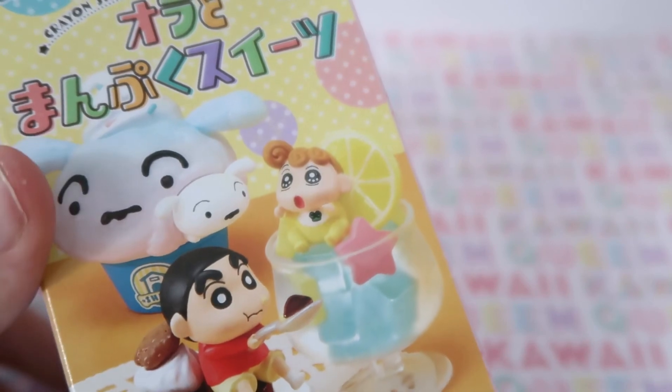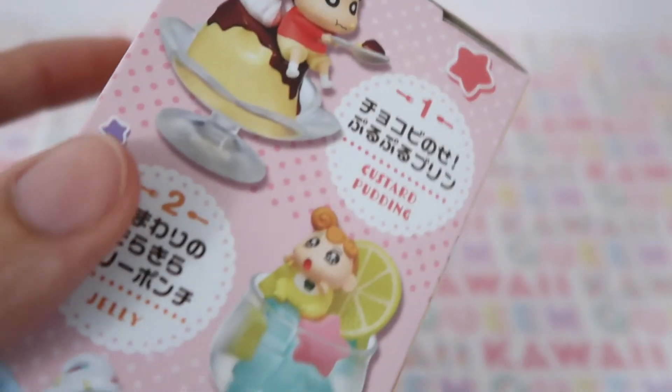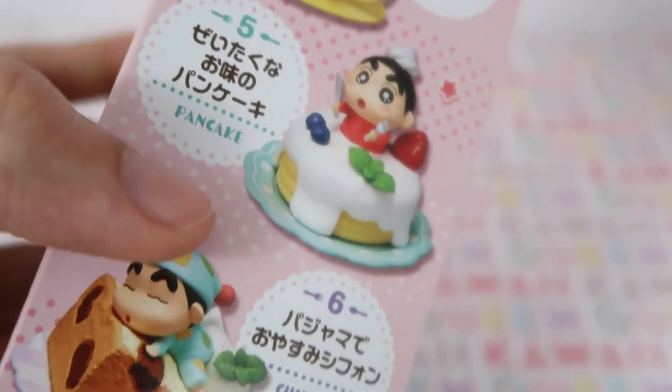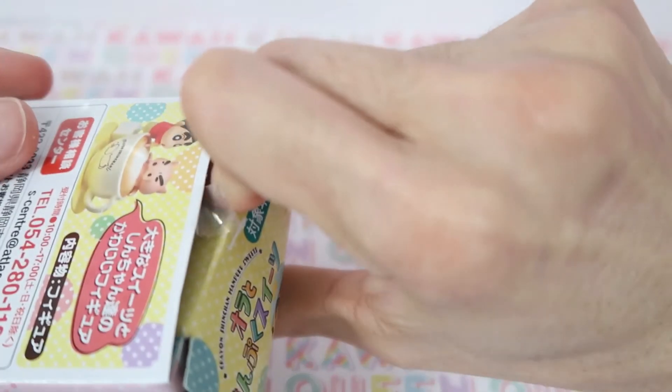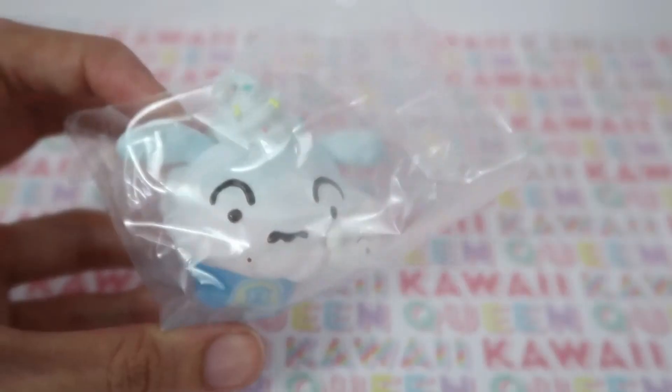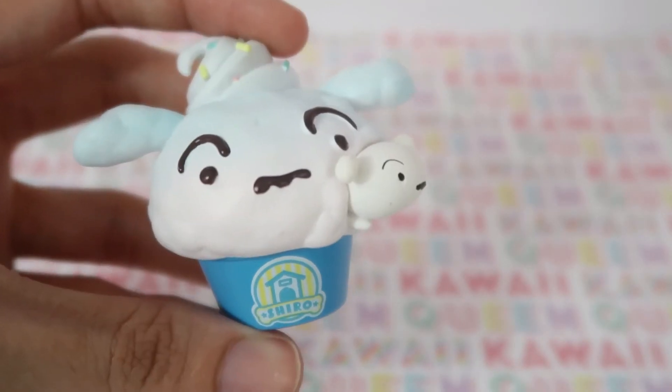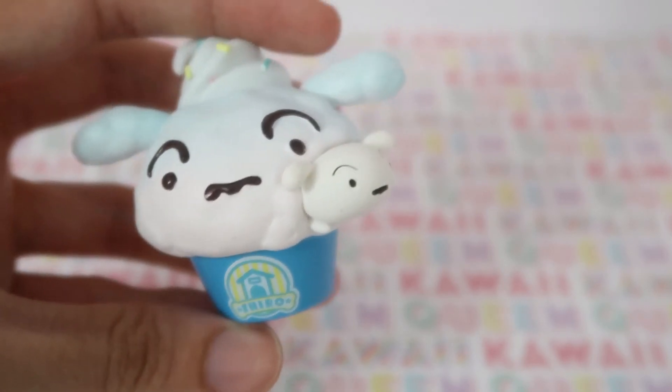Next I'll be opening the Shinchan blind box. Here are all the possibilities we could get. And we got number three — here it is up close. It's Whitey coming out of a giant Whitey cupcake.